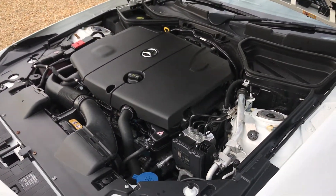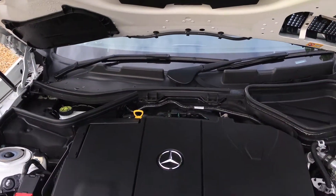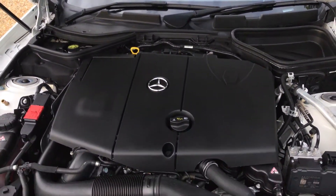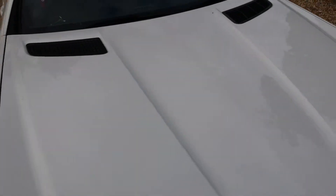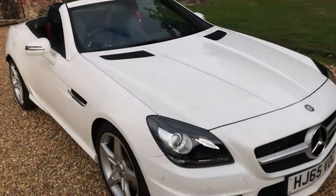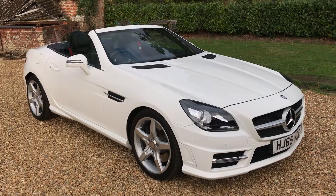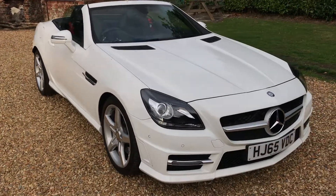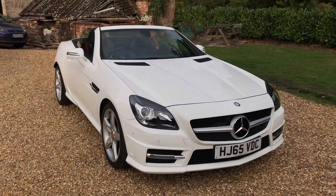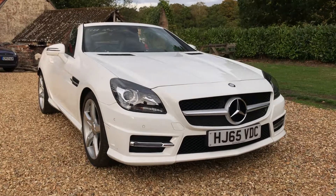Of course, we do offer finance — we use both Motonovo and Close Brothers, so if you're interested in PCP or hire purchase, we'd love to talk through those options. We are Financial Conduct Authority registered so we can offer finance directly. We also take part exchange and offer nationwide delivery. Please check out our excellent five-star reviews across Facebook, Autotrader, and Google — around 76 reviews on Autotrader with the majority being five-star. My name's Alex — hopefully speak to you soon, thanks for watching.